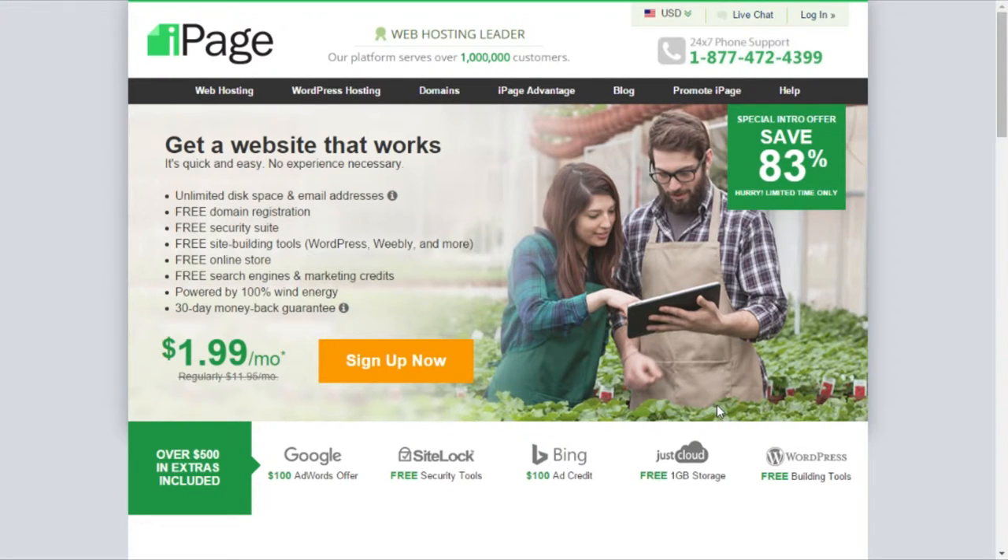They have an 83% off limited time offer for your first month — you can get the subscription for only $2. In case you do not like iPage, which I don't think you would if you're looking to make a website.